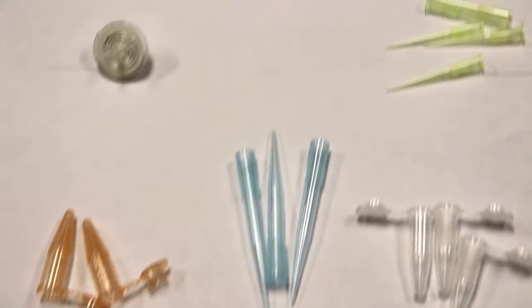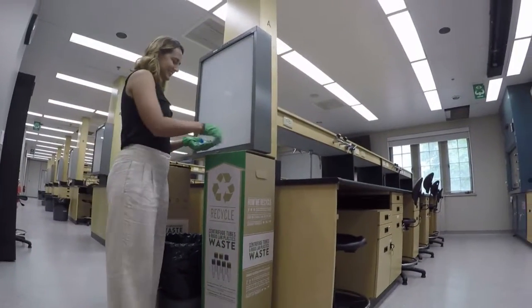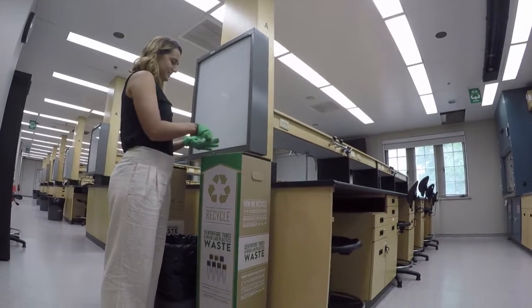The same rules apply for the rigid lab plastics box. This box is for any rigid plastic waste such as pipette tips, microcentrifuge tubes, and PCR tubes. If the plastics have to be disposed of through special means such as via a biohazard bin, then it must still go into the biohazard bin. However, plastics that can otherwise be thrown straight into landfill can go into the TerraCycle box.